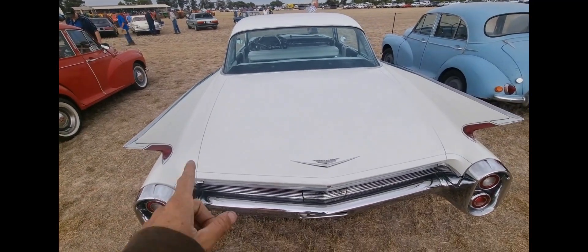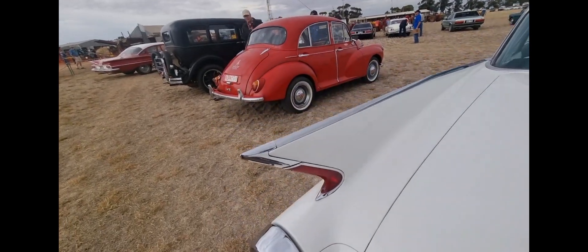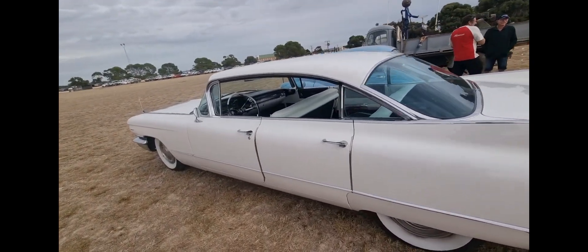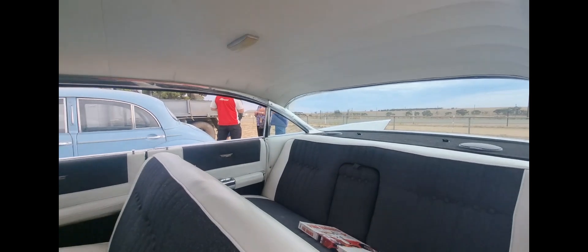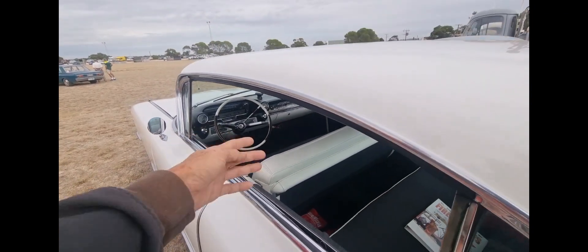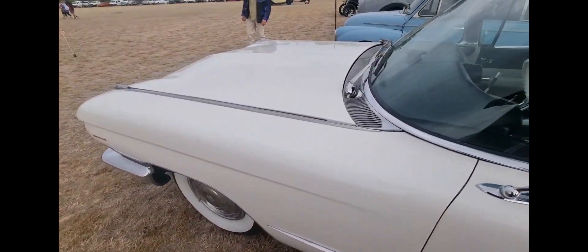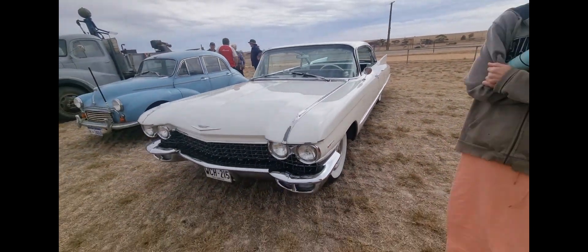This thing is a monster - you could lay down across it. The fins - you can't beat the fins. Just add some louvres and make it a two-door and it'd be perfect. She's just got an extra door, but look at how big the seats are. What a car. The pillarless window - how awesome is that? It's a pity about the extra door. It's a long way to walk around. What a beast.